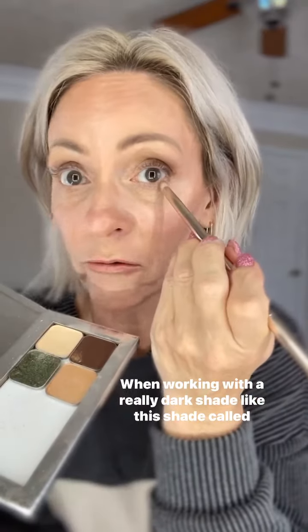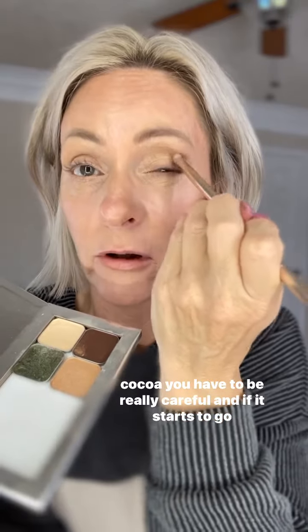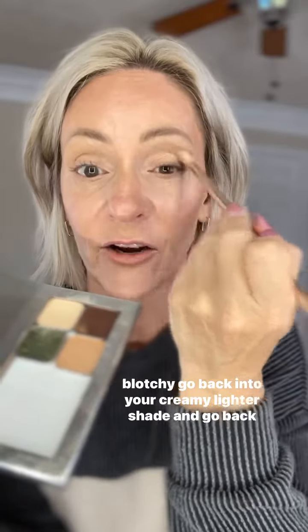When working with a really dark shade, like this shade called Coco, you have to be really careful. If it starts to go blotchy, go back into your creamy, lighter shade and go back over it.